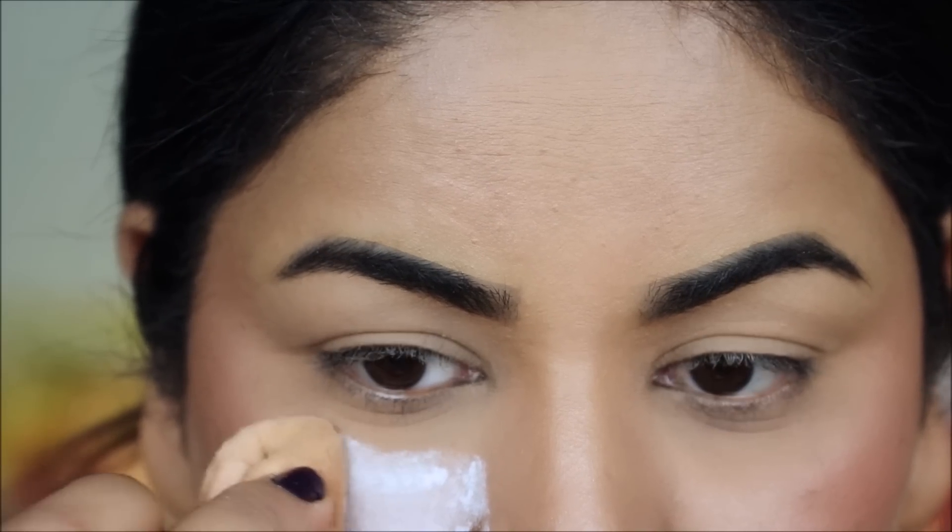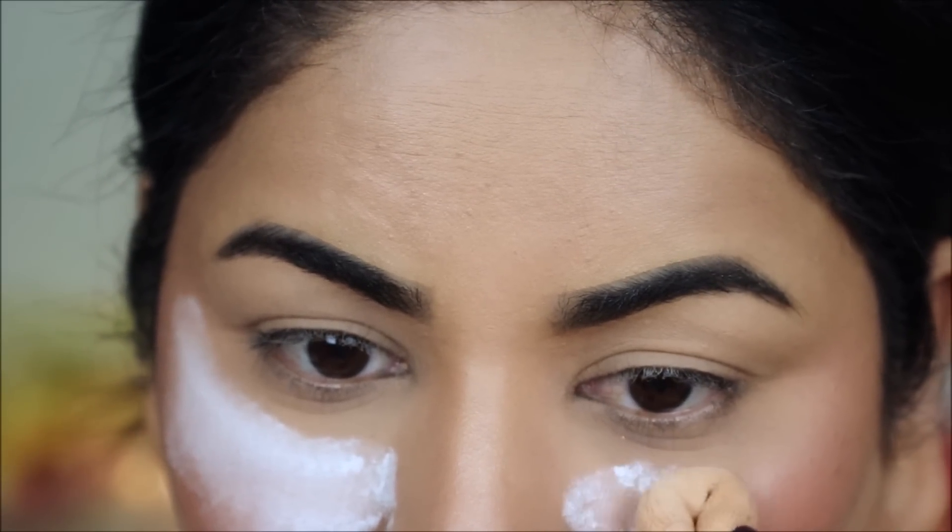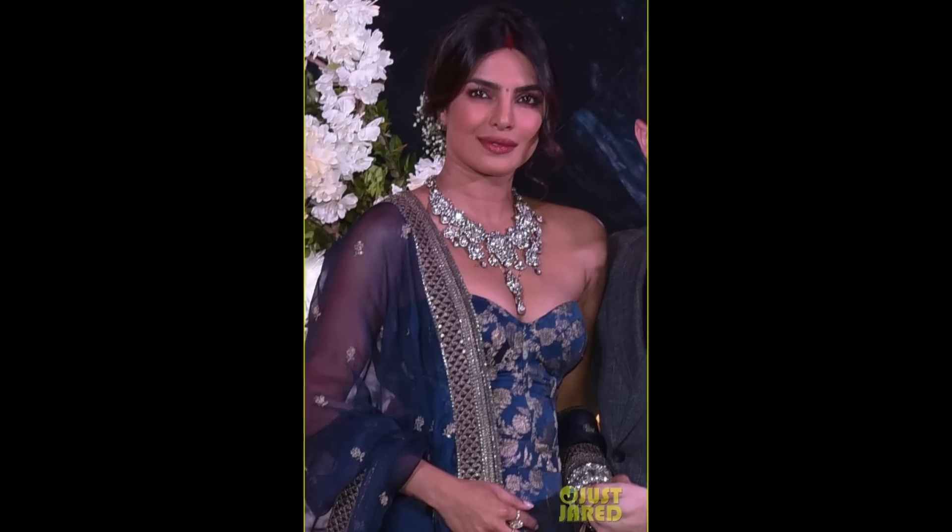That finishes up my base makeup — we'll come back to the lipstick later. First let's get the eye makeup done. Before I use the eyeshadows, I always like to dust some powder underneath my eyes to collect any fallout so it's easier to dust off later. Priyanka's brows were filled in but they always look very naturally filled in — nothing over the top.